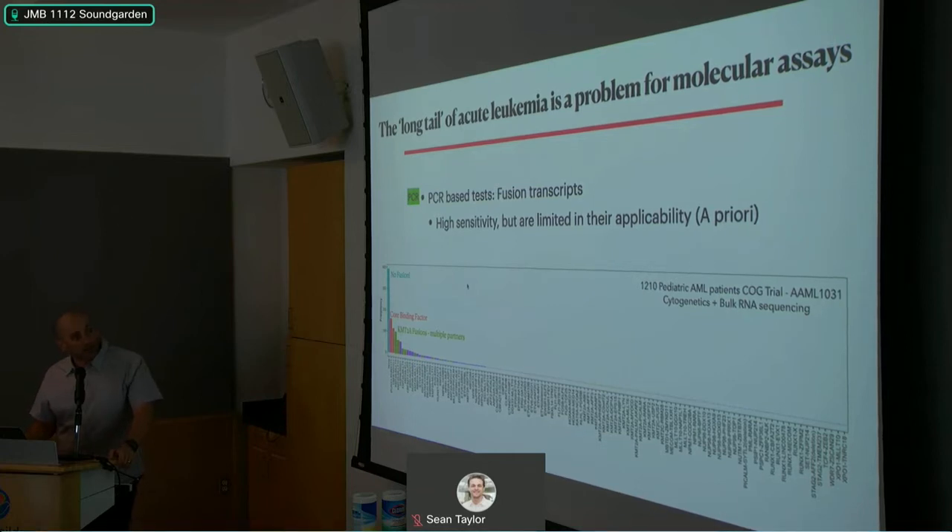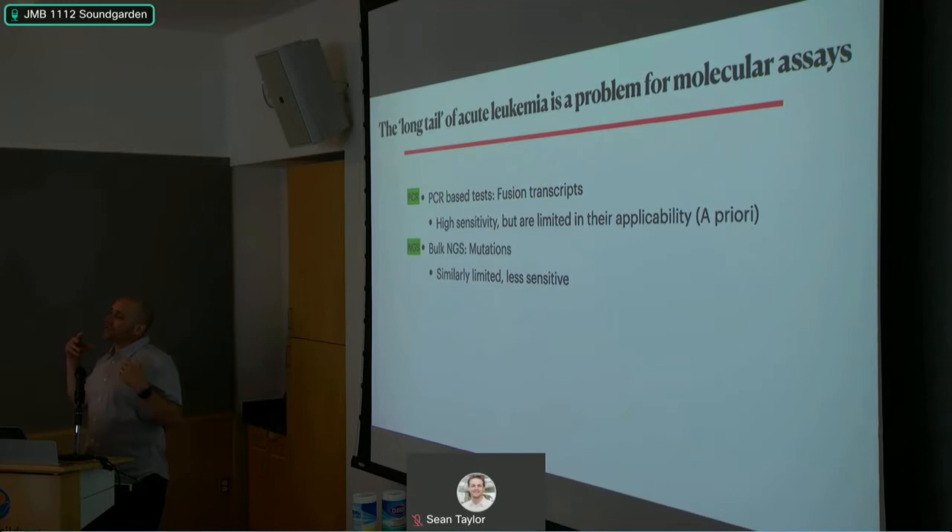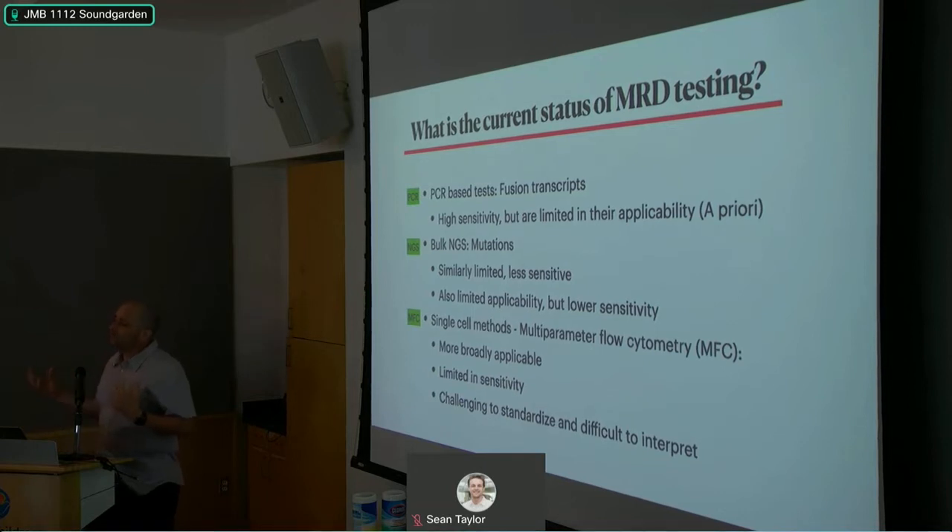Similarly for mutations, we need a priori knowledge, and there's an analogous long tail of mutations associated with leukemia. Bulk NGS testing is even less sensitive and doesn't work very well for MRD either. The standard of care in pediatric AML is multi-parameter flow cytometry — more broadly applicable to many leukemia types, but limited in sensitivity. Our experience with this patient suggests flow probably underestimates the burden of disease, partly because of clonal heterogeneity in AML, which confounds the ability to detect it in clinical samples.